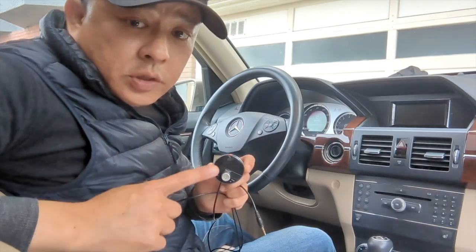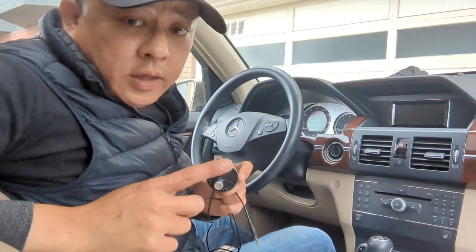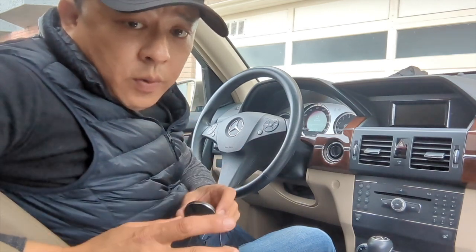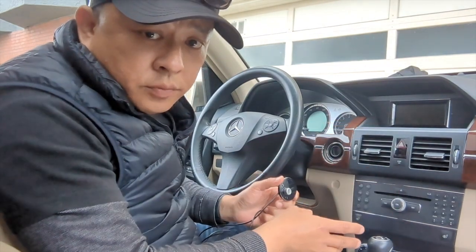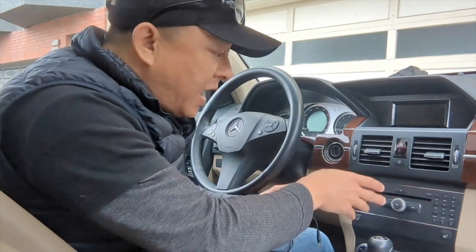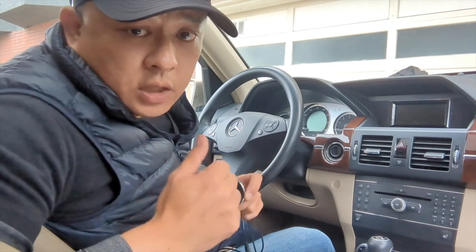Gizmo Guide Gadget is a simple gadget that allows you to add streaming music, talk hands-free, as well as use GPS navigation from your smartphone right through your older car stereo system. You do not need to replace the head unit — you do not need to take it out or take it apart. All you have to do is plug in the Gizmo Guide Gadget into your car, set your radio, and then you're ready to go.